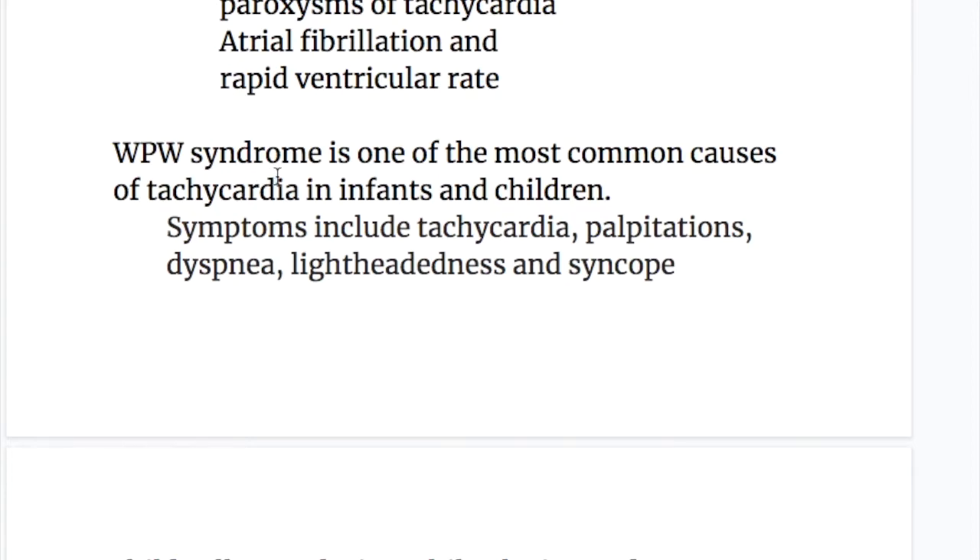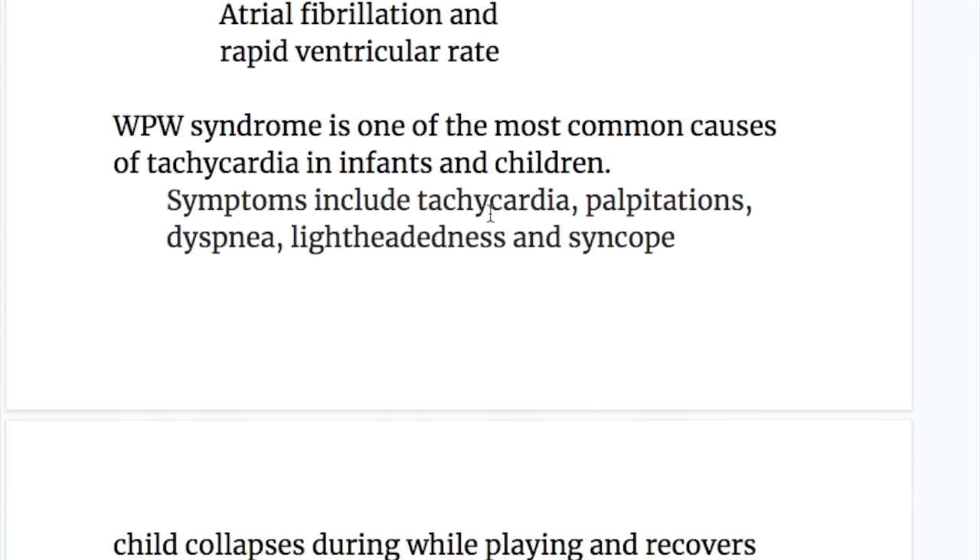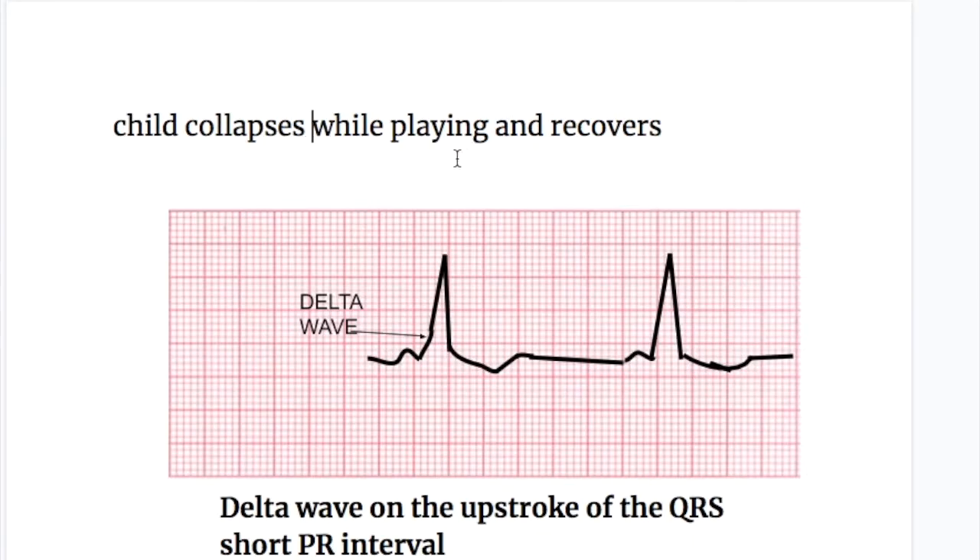WPW syndrome is one of the most common causes of tachycardia in infants and children. Symptoms include tachycardia, palpitations, dyspnea, lightheadedness, and syncope. A child may collapse while playing and then recover without any apparent abnormality.